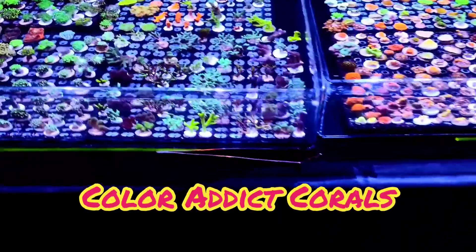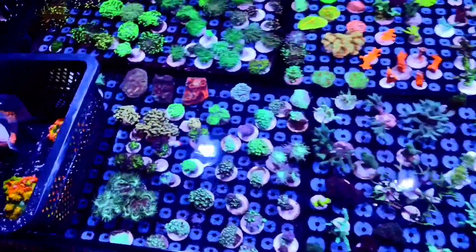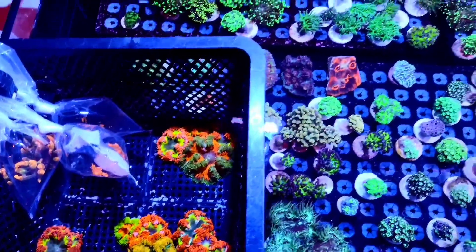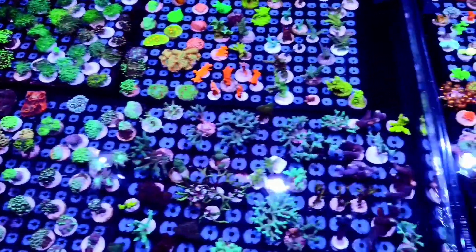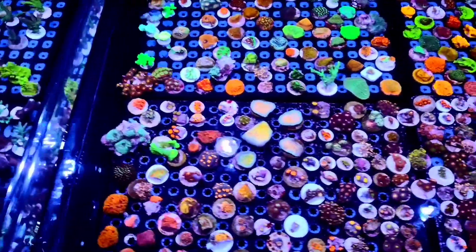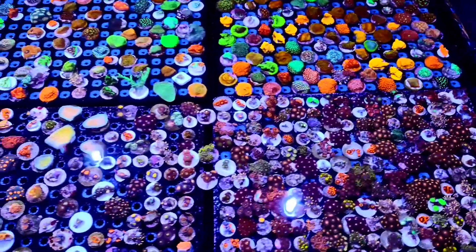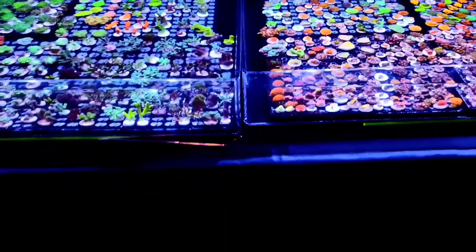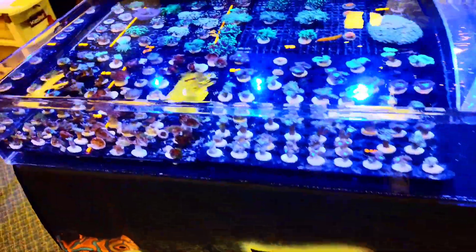Up next is Color Added Corals. They probably have the most frags in their display out of all of us. There's some very nice stuff in there, and those rock flower anemones look awesome as well. Wow, just look at those colors pop out at you. Very nice, Color Added!